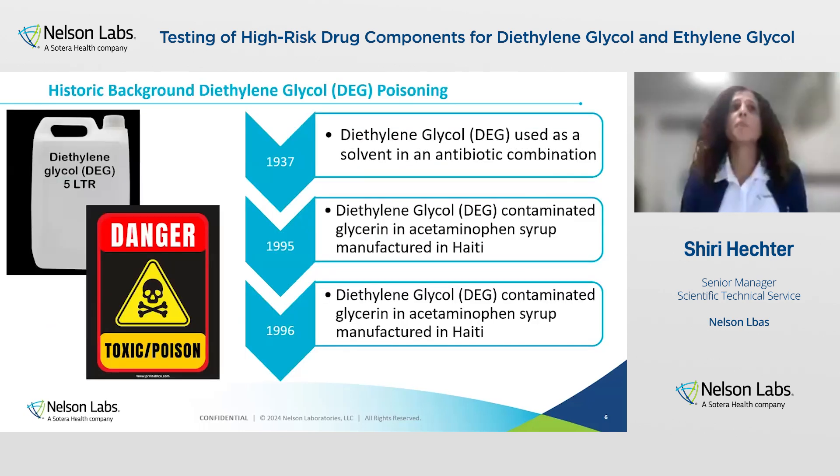Let's talk a little bit about diethylene glycol historic poisoning. The first incident happened in 1937 in the U.S., where diethylene glycol was used as a solvent in an antibiotic combination. That caused over 100 people to die — a third of them were children. This tragedy led the FDA to issue the Federal Food, Drug, and Cosmetic Act in 1938. The other incidents were in late 1995 and early 1996 when many children were admitted to hospital in Haiti with sudden kidney failure, resulting in more than 80 fatalities. They investigated and found that diethylene glycol-contaminated glycerin was used in the manufacturing of acetaminophen syrup, mostly used by children.